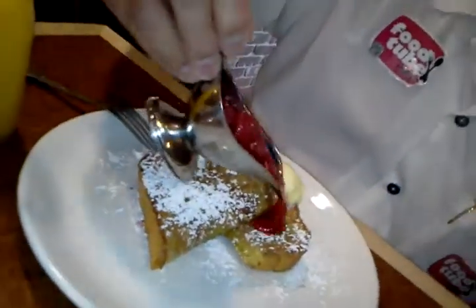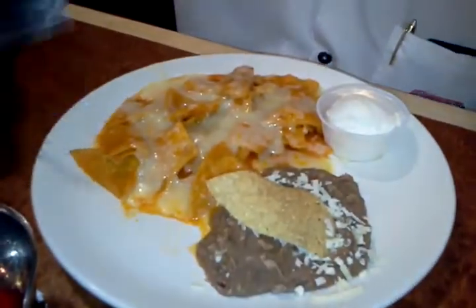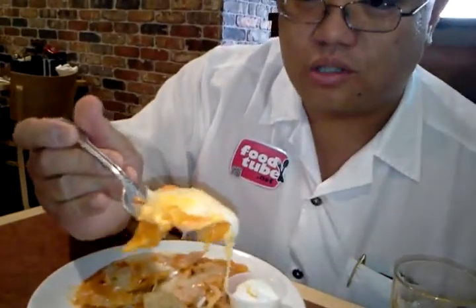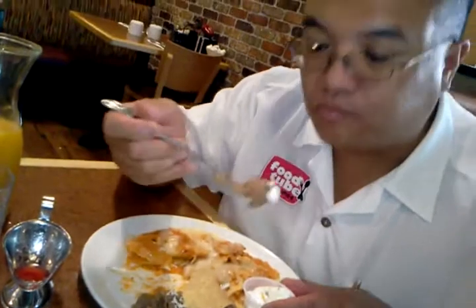Alright, so we've got the French toast. Another popular dish is the Chilaquiles. We've got the melted cheese, the tortillas, and the sauce. Very nice, very crunchy. We've got the refried beans as well. Very delicious.